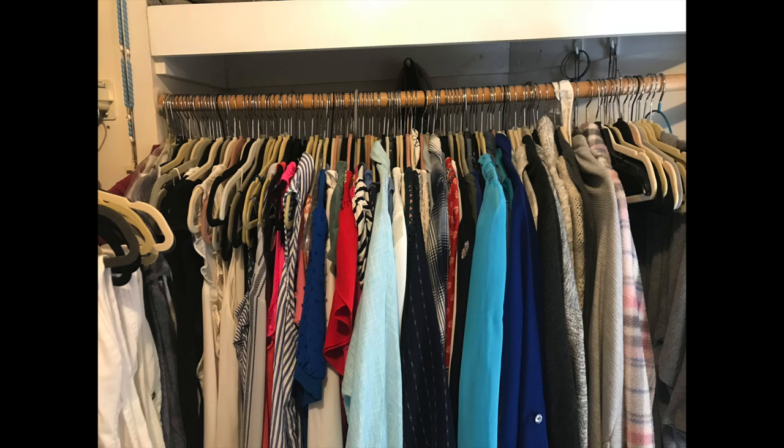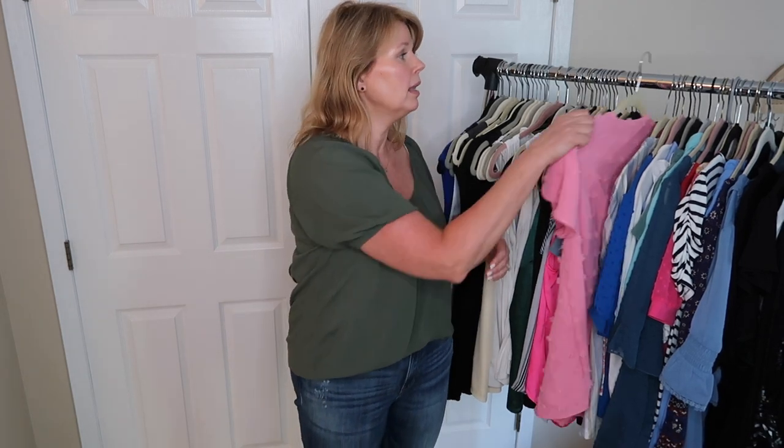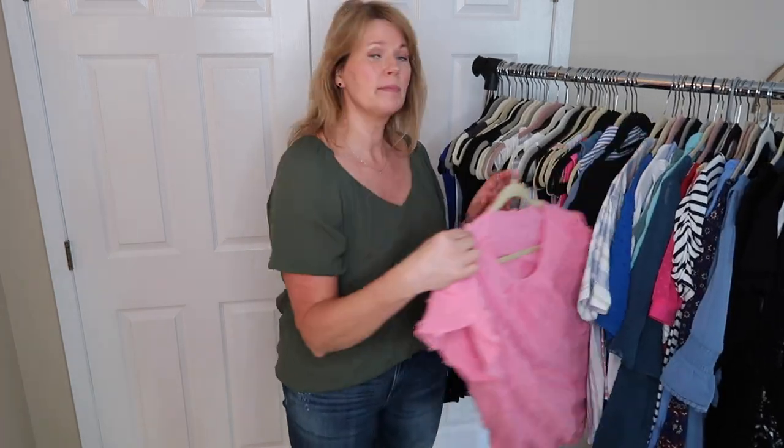The end goal of this whole video series is just to create a closet where everything works, everything fits, I need everything, I love everything. I'm going to try something new today: after decluttering, hang all the hangers in the opposite direction. As you wear something and hang it back up, put it in the regular direction. That's a great visual to clearly see which pieces you have not pulled for, and maybe those are the ones that need to go as well.